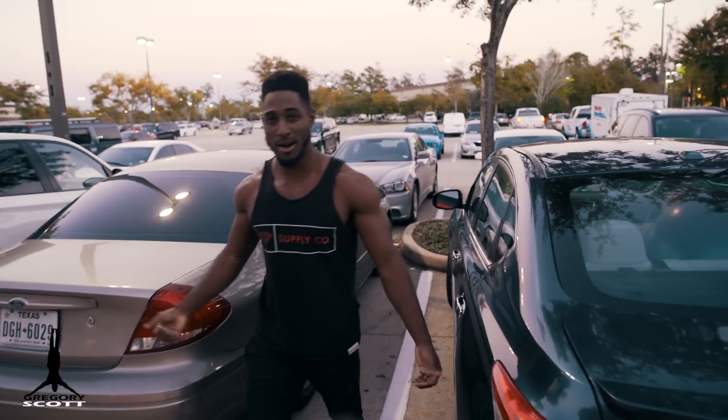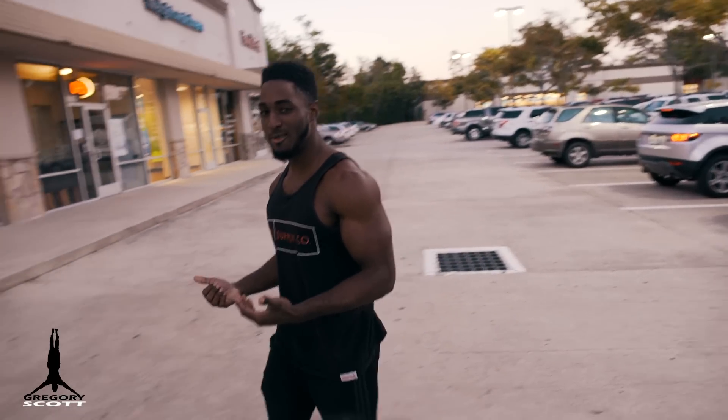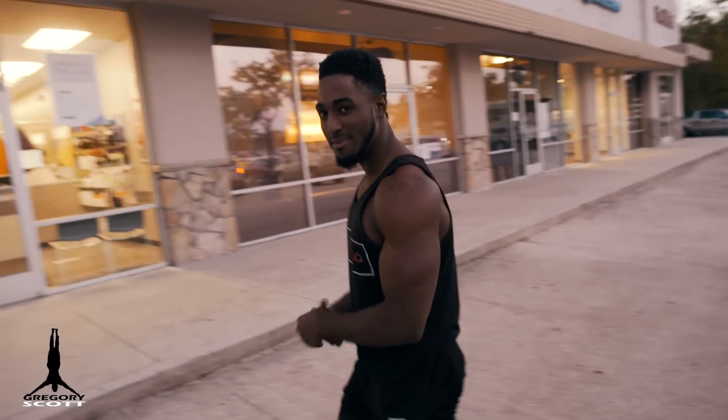All right guys, so here at the NutriShop, I'm about to get my body fat percentage tested. The way we're going to do that is through a process called Bioelectrical Impedance. So let's go inside and find out.